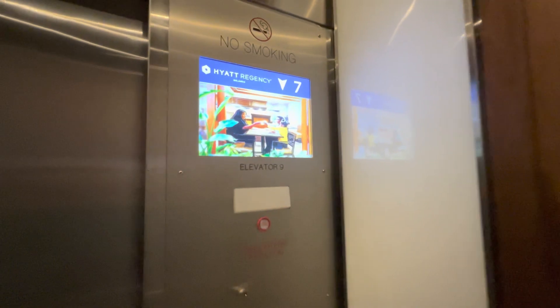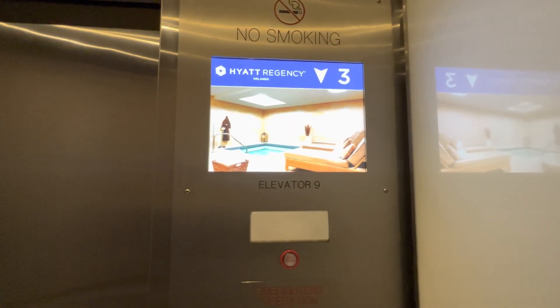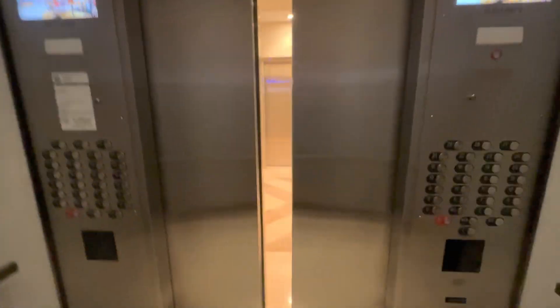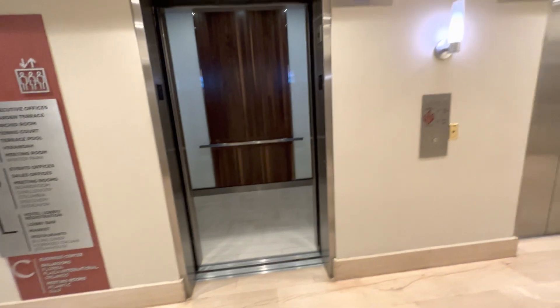Oh my goodness, we are going so fast. Can we see the floor? I don't even know how fast this is. Is this a thousand feet per minute right now? Convention level. Okay, that's it.